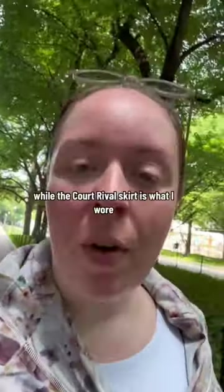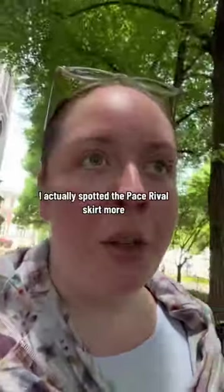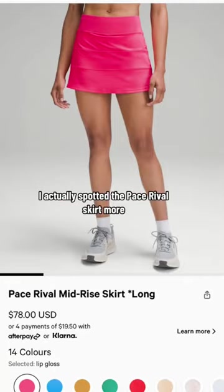Coming in at number five, while the Court Rival Skirt is what I wore, I actually spotted the Pace Rival Skirt more.